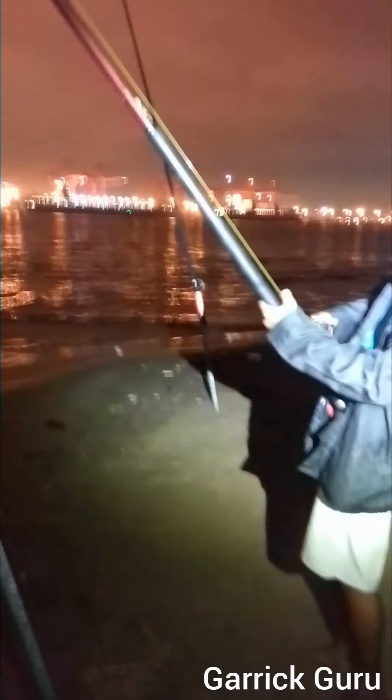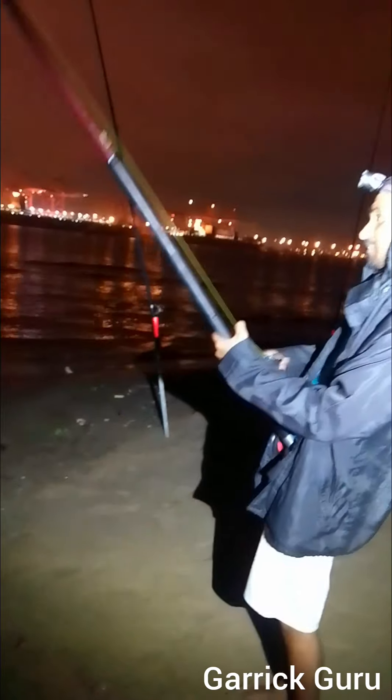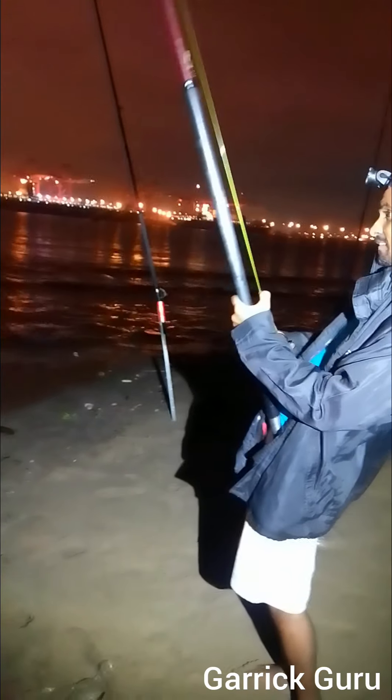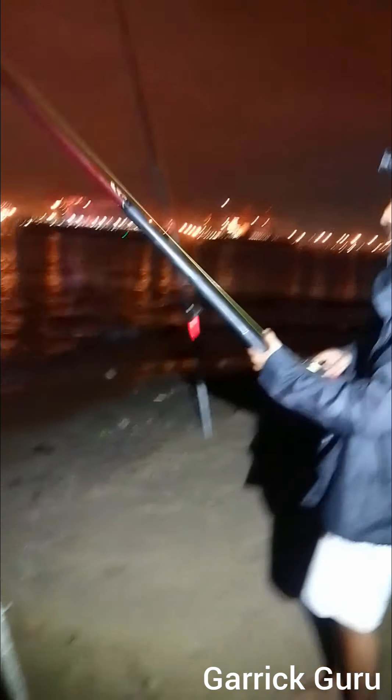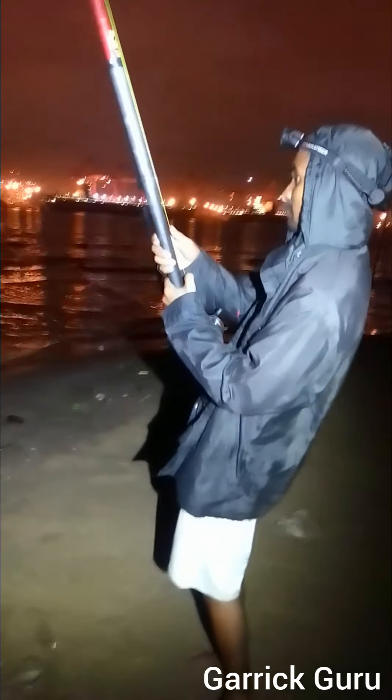Hi guys, welcome back to my channel Gary Goro. We've got Keegan here on center bank. Today is the 22nd of the 12th, 2023, fishing for grunter and using crackers for bait. Exactly 12 o'clock on the dot — he's using the Assassin Medium HMG with SL30, 18 pound Double X, 20 pound Maxima leader, Tristan hook. Say something to our viewers, Keegan.